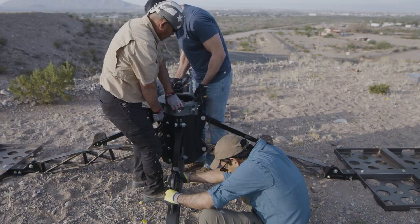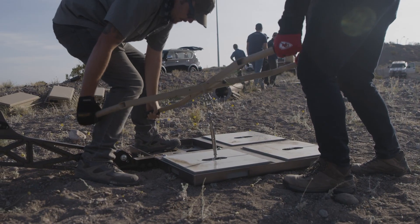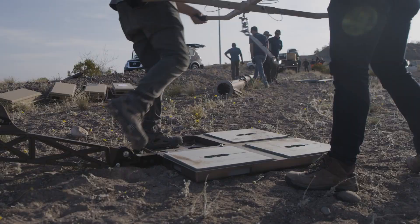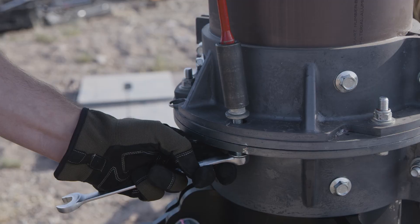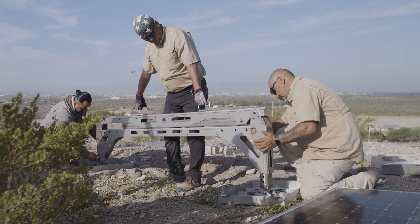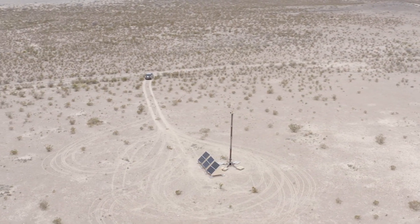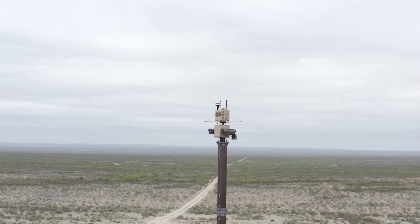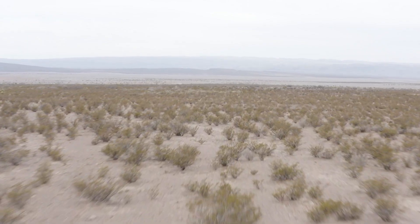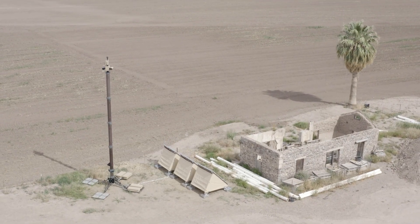It just sits on top of the soil and is weighed down by ballast. That's different from legacy technology that requires infrastructure like concrete or drilling into the ground. That's very valuable for us because it allows us to put towers in wildlife areas where other towers aren't allowed, or on private landowner property. Ninety percent of the land around here is privately owned, and in this Big Bend country, private property rights are very important to those landowners.